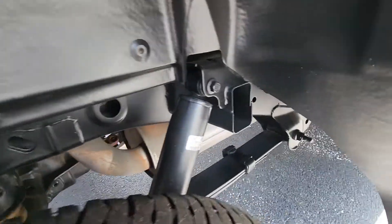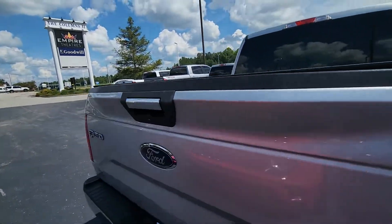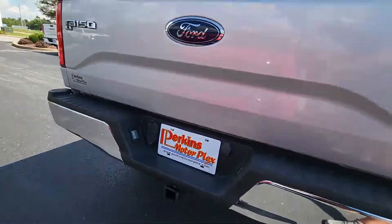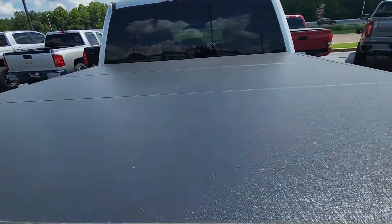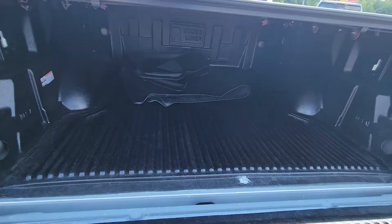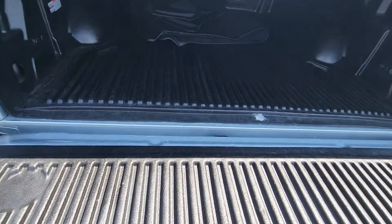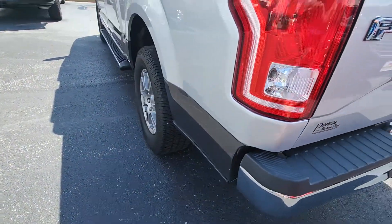It's pretty clean underneath as well — everything looks good on the truck. It does have the backup camera, and there's a really nice Lomax tri-fold bed cover on it. It also has the Husky mats and bed liner — we just didn't have the mats in the truck at the moment but we have them in the back. Awesome truck.